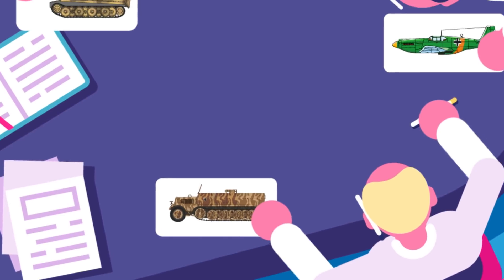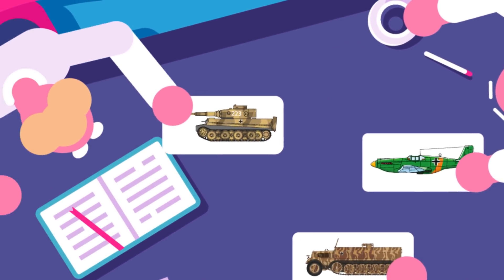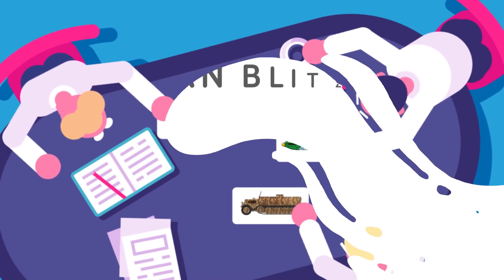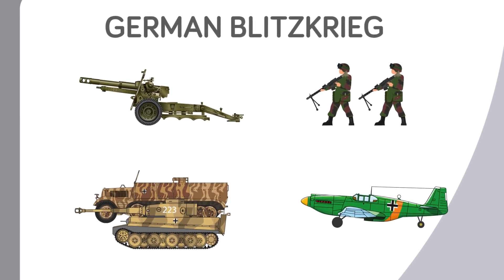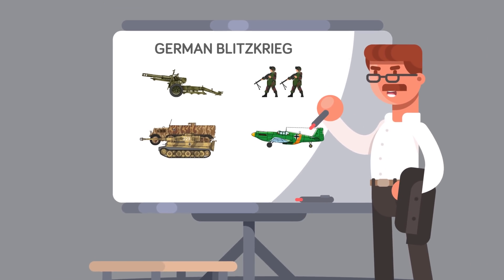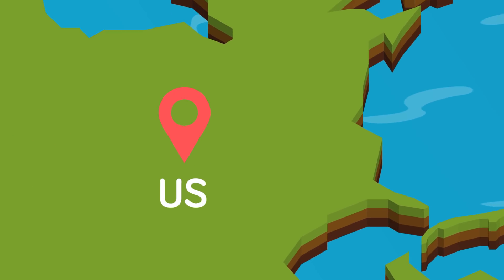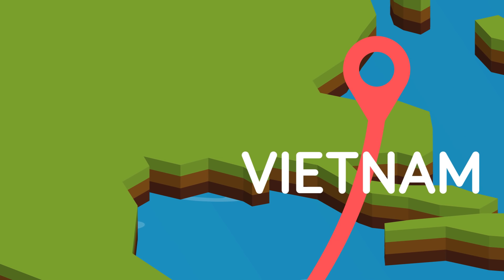The strategy of combined arms warfare further evolved in World War II, though this time it would be the Germans who shocked the world with their mastery of this concept. The German Blitzkrieg was a brilliant and extremely well-coordinated attack involving artillery, infantry, armor, and air power. By working together, all four elements could achieve far more than any single one could acting alone. The next big revolution in combined arms warfare would come from the United States, as it fought its war in Vietnam.